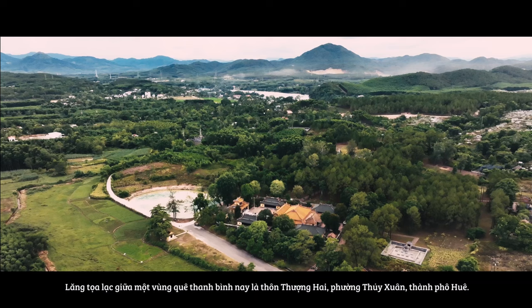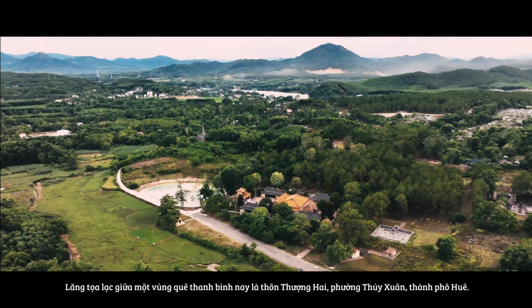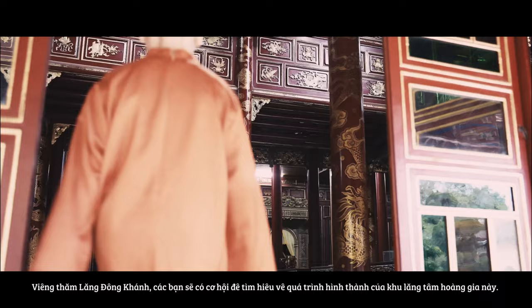The Dong Khanh Mausoleum is located in the middle of a peaceful countryside, in Thường Hai village, Thuy Xuân Ward, Huế city.